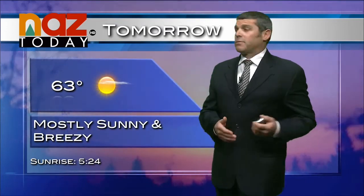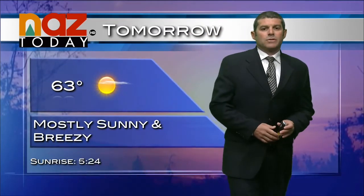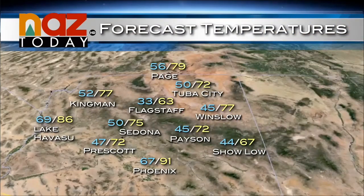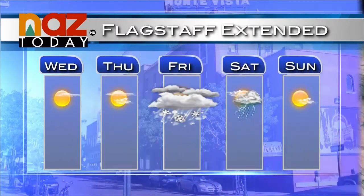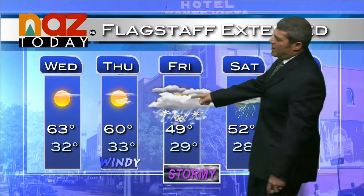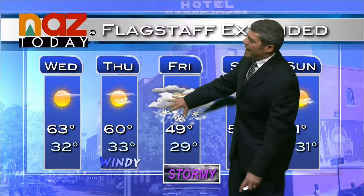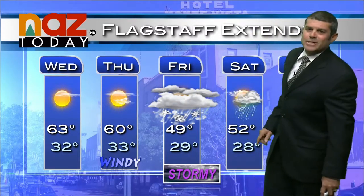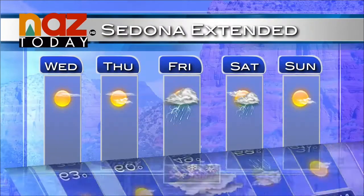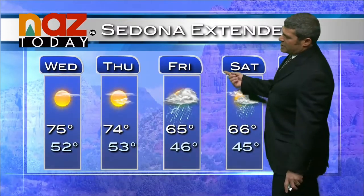Overnight tonight, 33 degrees with decreasing clouds and a decreasing breeze as we head toward tomorrow. Wednesday will be less windy, still on the breezy side, with a high of 63 degrees. Statewide temperatures: Sedona 75, Prescott 72, Winslow 77 — mostly sunny and mild Wednesday. Things start to go downhill heading into Thursday, which will be a windy day with the approach of the front. Friday brings some snow in Flagstaff, a rain-snow mix during the day, and snow continuing into Saturday with cool temperatures. Sunday we start to break out of it a little. For Sedona, expect a windy Thursday and showers and thunderstorms heading into Friday and Saturday.